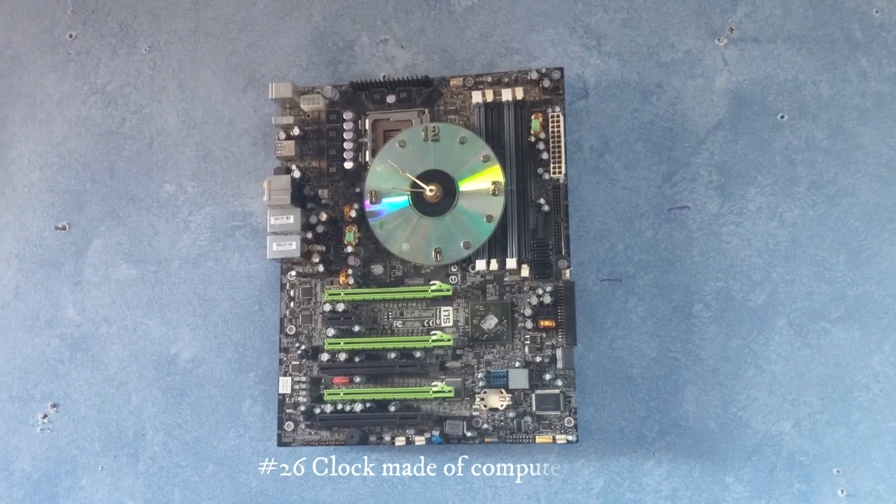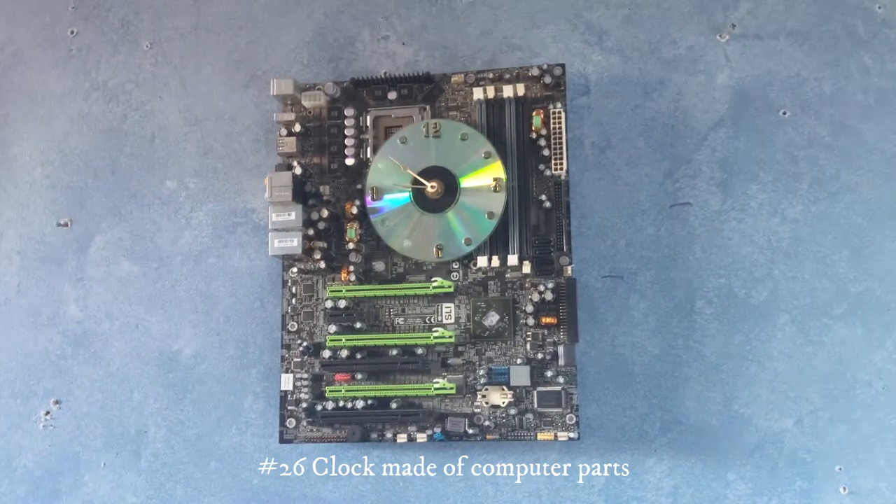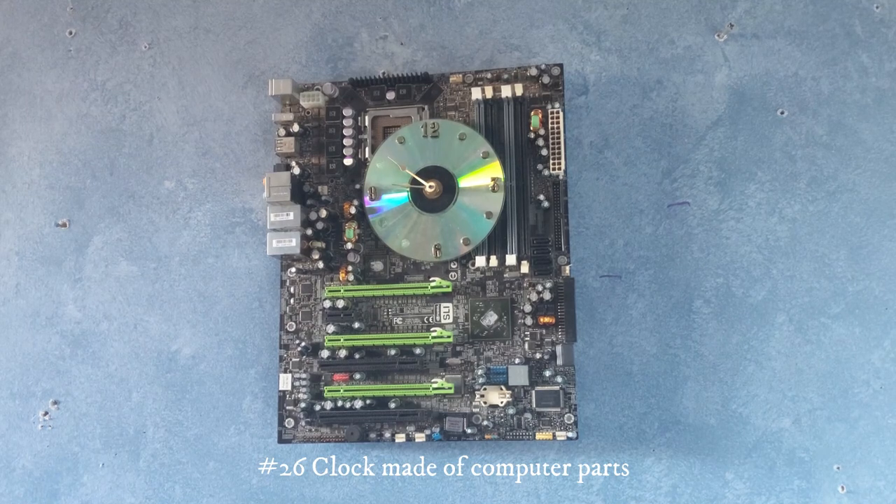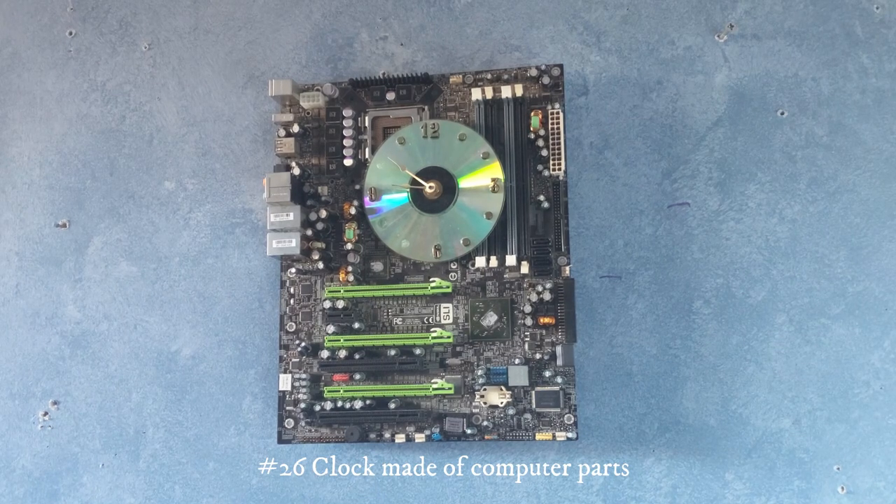This right here is a clock made out of old computer parts. My grandparents gave this to me — I think somebody at my grandpa's workplace made it and had it hanging on the wall in his house for a while, and then he decided to give it to me. Overall this is a really cool clock.